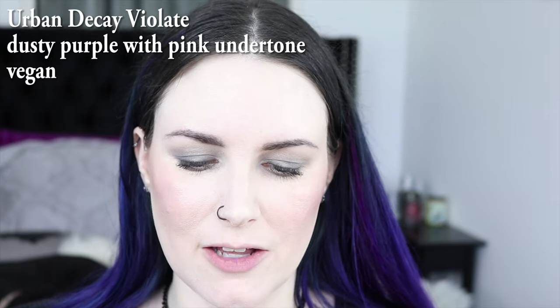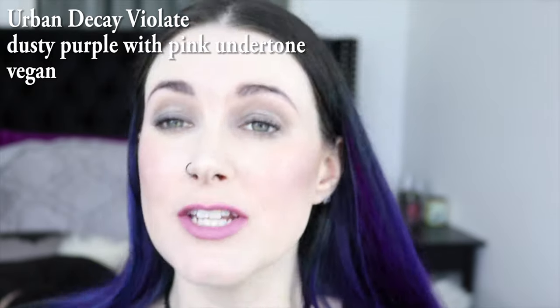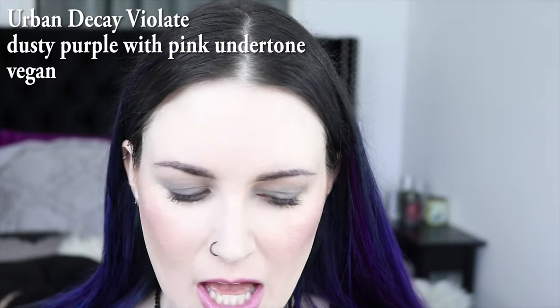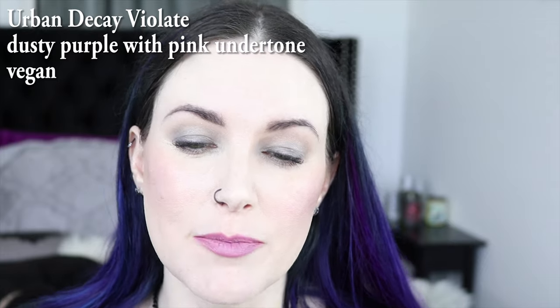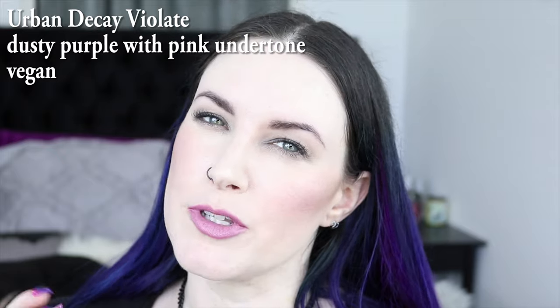Urban Decay Violate is the next color, and it's really even like a softer, softer pinky purple. I feel like this is probably the most wearable purple for somebody who's scared of purple and just kind of wants to dip their toes into purple. Start with Violate because this is a great color and it just has like a hint of purple to it.